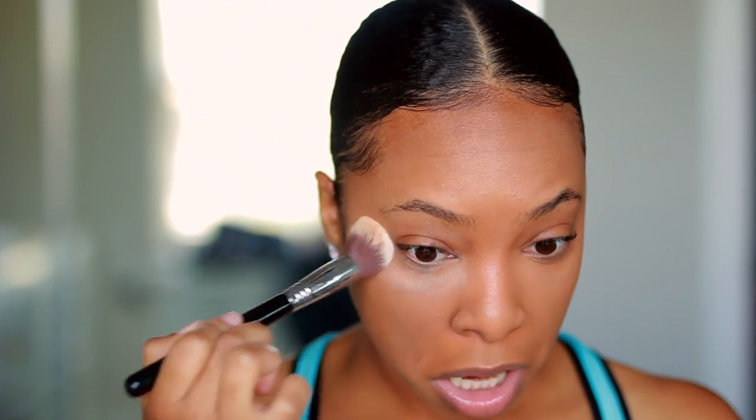Now I'm going to set our concealer and highlighted areas. I'm using the NYX HD Finishing Powder in the shade Translucent. I love this one because it applies pretty much translucent, it's affordable, and it's a pressed powder so it doesn't get messy. I take my beauty blender, look up, blend out those creases, then take a brush, dab it into the powder, and just set.